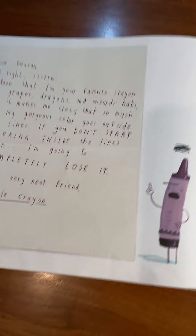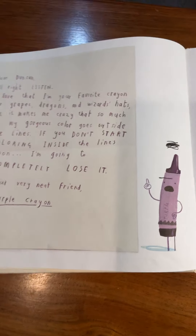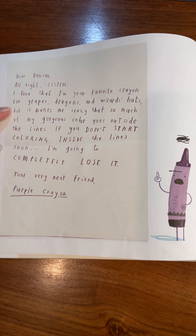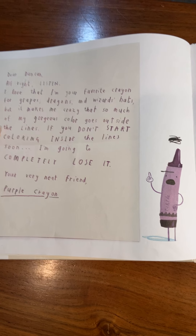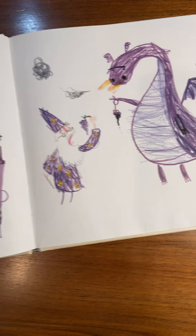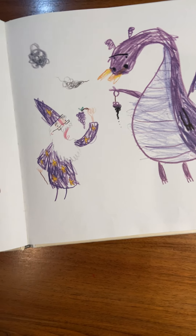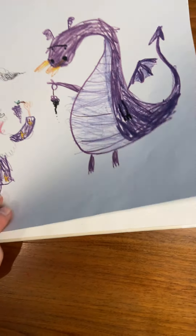Who's next? 'Dear Duncan, I love that I'm your favorite crayon for grapes, dragons, and wizard hats, but it makes me crazy that so much of my gorgeous color goes outside the lines. If you don't start coloring inside the lines soon, I'm going to completely lose it. Your very neat friend, Purple Crayon.' Do your crayons write letters to you? Are you being fair to them?